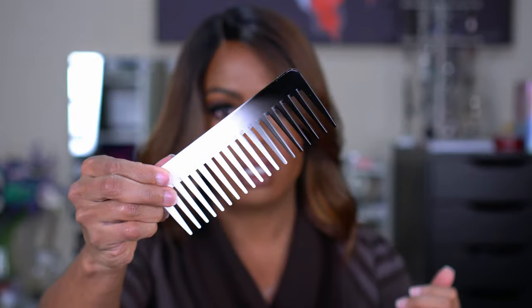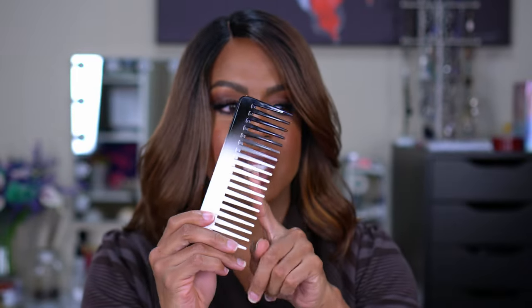I also picked up a Babyliss Pro and Conair detangling comb. I love these wide-tooth combs for washing my hair — I feel like they detangle better than anything else I've tried. I keep one in the shower, one for everyday, and one in my travel bag. This one was on sale for about $6.